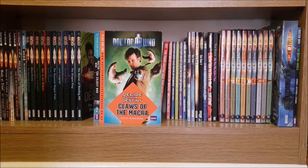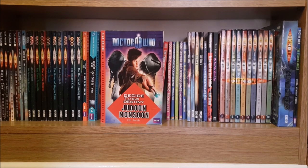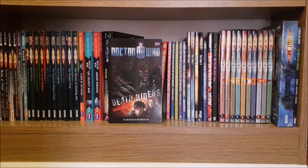Then I have some of the 11th Doctor Decide Your Destiny books: Claws of the Macra, The Coldest War and The Judoon Monsoon. Then I have one of the two-in-one novels — it has System Wipe on this side and on the other side is The Good, the Bad and the Alien. And then I also have Death Riders.